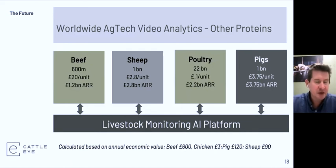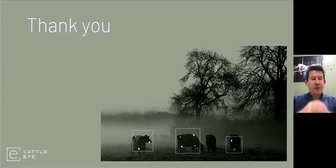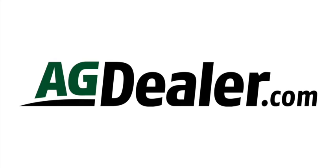To close, I want to stress that we are moving into other protein types. Beef will probably be next, where we'd attempt to predict the right time to harvest a beef animal and monitor welfare levels. We're also looking at swine, poultry, and sheep. Thank you very much for tuning into the presentation.